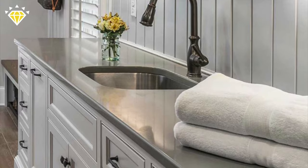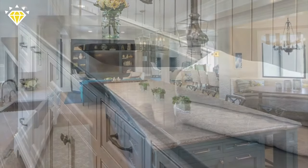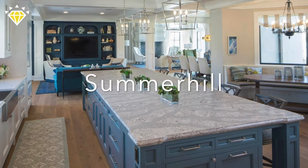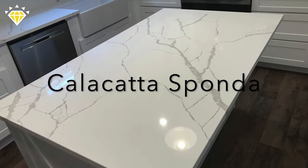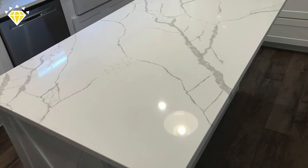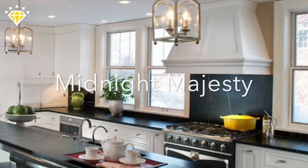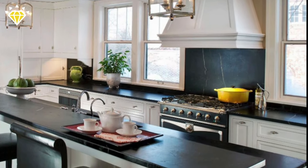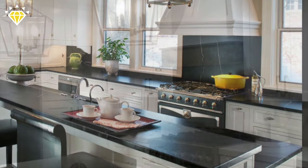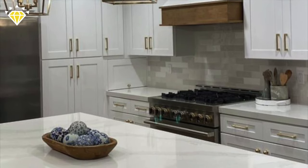Which finish is best solely relies on your personal taste. The two most popular are polished and matte. A polished finish enables the countertop to reflect light, giving it a glossy appearance. Matte quartz showcases a finish that has a low sheen and reflects small amounts of light. A matte finish has a much more soft, natural feel than polished quartz. It's up to you to decide which is perfect for your home.